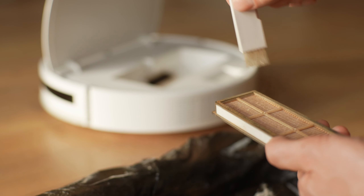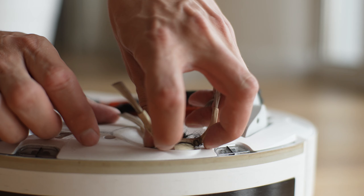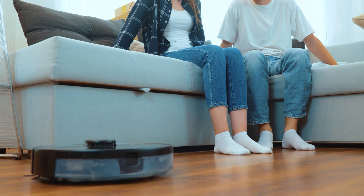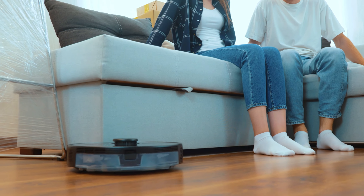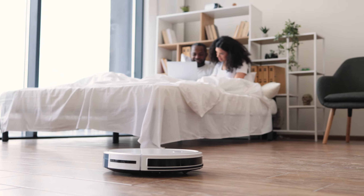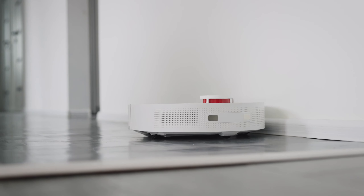With features like Wi-Fi connectivity, you can control them with your phone, or even your voice using smart home assistants like Alexa or Google Assistant. These robot mops don't just vacuum — they mop too. Imagine getting two tasks done in one go, saving you time and effort.